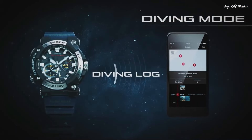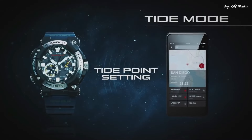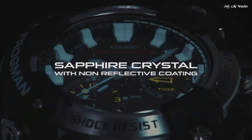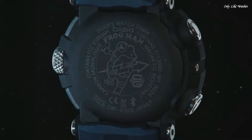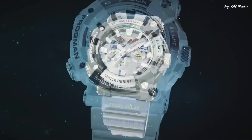Polymer band, band color blue, water resistance 200 meters. The following features are equipped: glowing hands, glowing markers, screw-down crown, anti-magnetic, radio controlled, Bluetooth, dual time, chronograph, countdown timer, alarm, date, day, perpetual calendar, backlight.